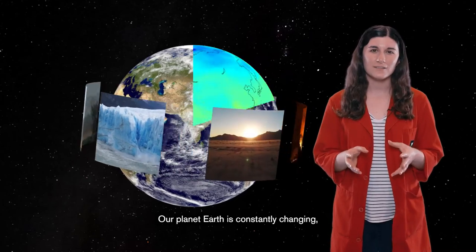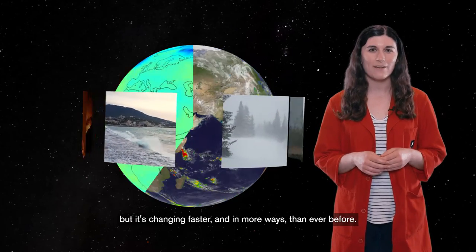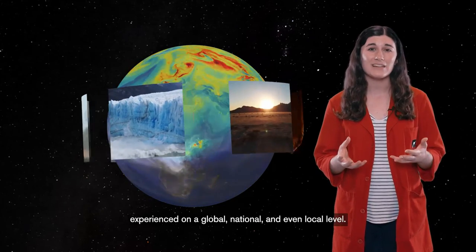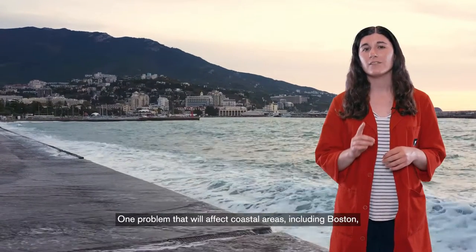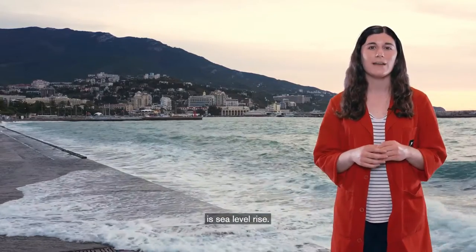Our planet Earth is constantly changing, but it's changing faster and in more ways than ever before. Human-induced climate change is being experienced on a global, national, and even local level. One problem that will affect coastal areas, including Boston, is sea level rise.